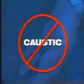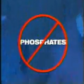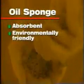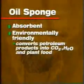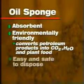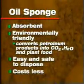Now, SRI offers a remarkable alternative to traditional clay and sawdust absorbent products: Oil Sponge. It's non-toxic, non-pathogenic, and non-contaminating. It's non-caustic, acidic, or corrosive, and contains no phosphates. Oil Sponge is an absorbent which is actually good for the environment because it converts petroleum products into carbon dioxide, water, and a food source for plants. It's easy and safe to dispose of, and it costs far less to use.